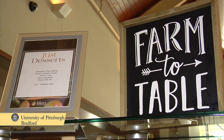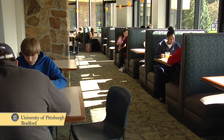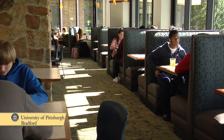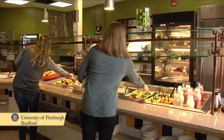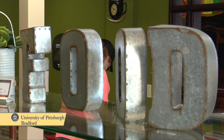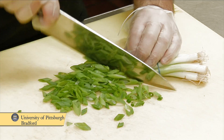Farm to Table is a great initiative that we've actually really hit a niche with this year. We have a hydroponic grower within the city of Bradford. So within four miles of this building we'll be getting all of our lettuces, all of our spring mix, and hopefully when he expands, our baby spinach and things like that. There's another grower that grows tomatoes, so hopefully a large percentage of our produce will be coming from within the city of Bradford itself.